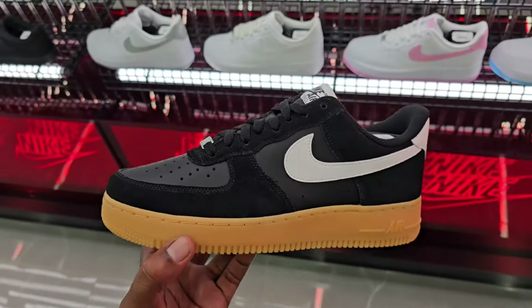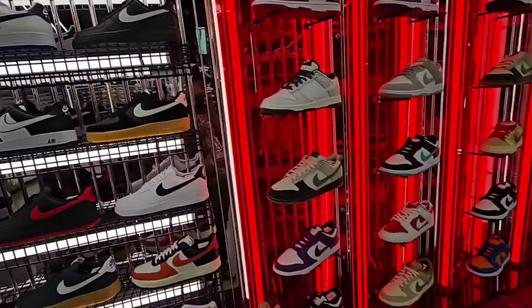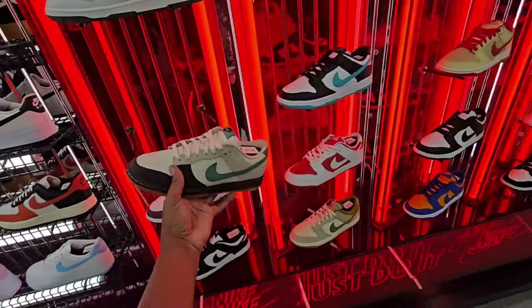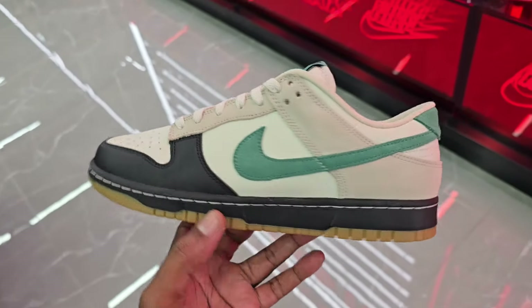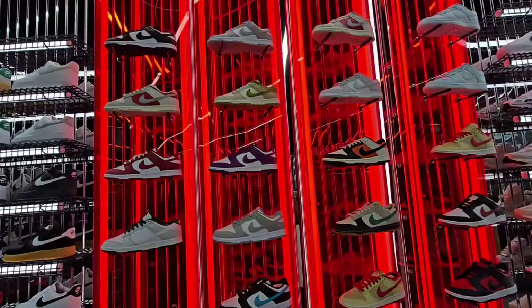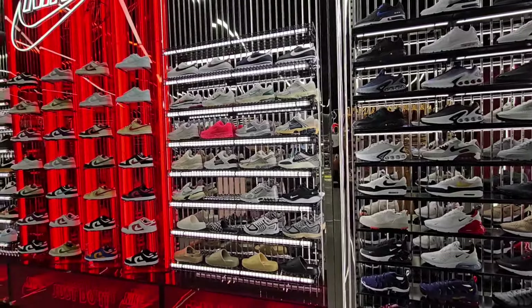This colorway is definitely not bad — give me your thoughts about them. They do got the KD Weathermans here on deck too, just in case you guys are looking for them. I don't know if they restocked but this is size 10 right here. And of course they got the beautiful Foam Posite right here, man — that blue is just crazy.